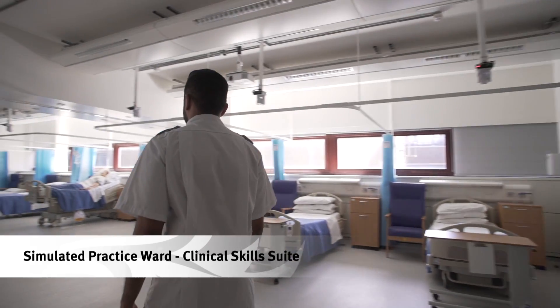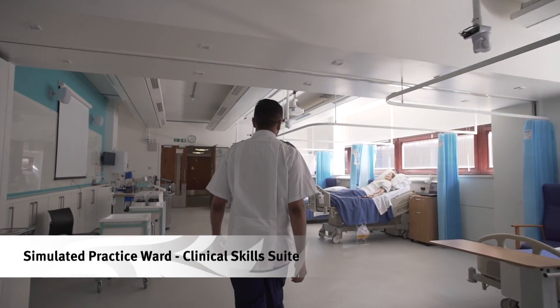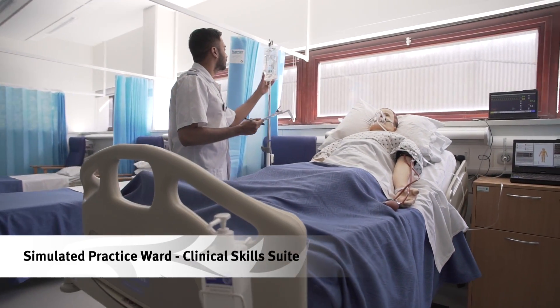Our simulated practice wards mirror real hospital wards. They include equipment such as piped oxygen, call bells, medicines and emergency equipment.